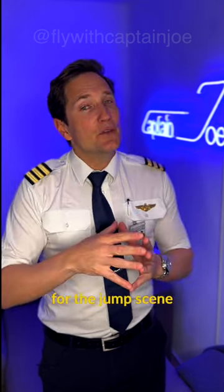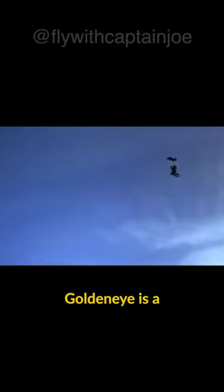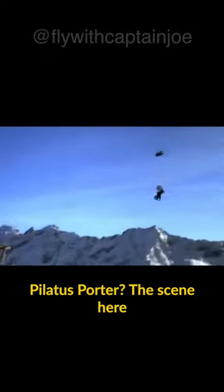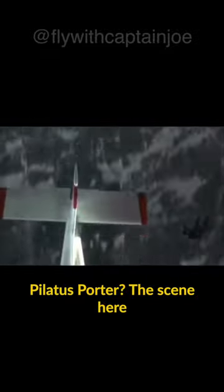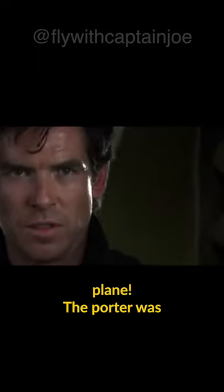Did you know that the plane they used for the jump scene in the James Bond movie GoldenEye is a Pilatus Porter? This scene with Pierce Brosnan jumping off a motorcycle and chasing after the plane heading for the ground is absolutely legendary, and so is the plane.